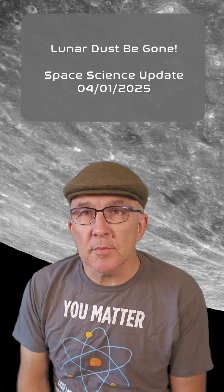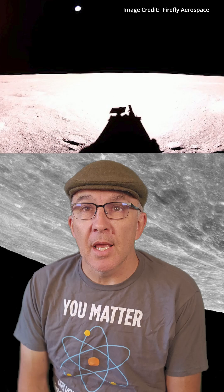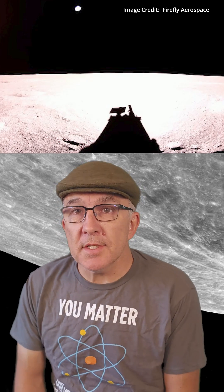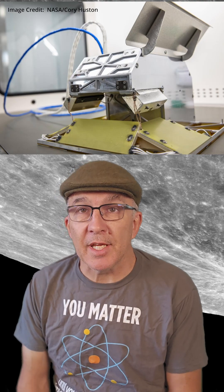Firefly Aerospace's Blue Ghost Mission 1 wrapped up two weeks of lunar science operations on March the 16th and got a ton of cool research done in that time. One super interesting demonstration was a test of NASA's Electrodynamic Dust Shield, or EDS.